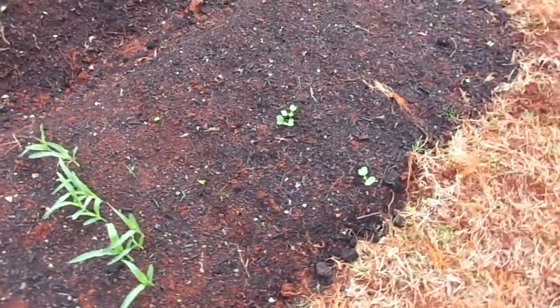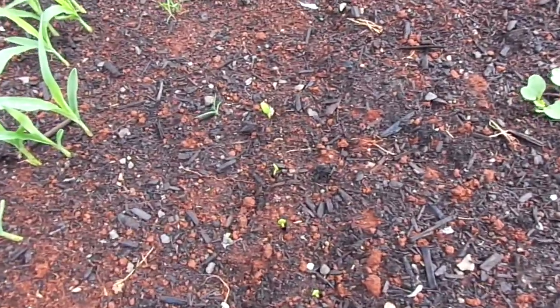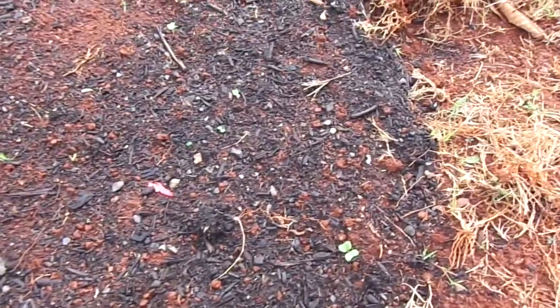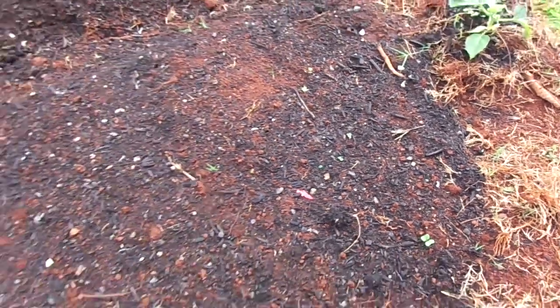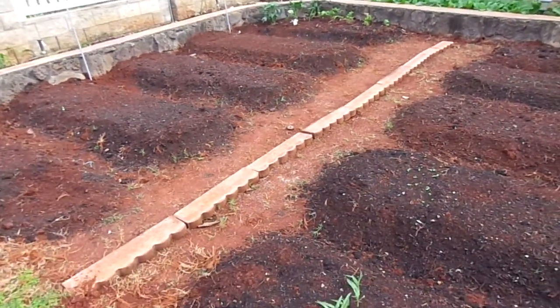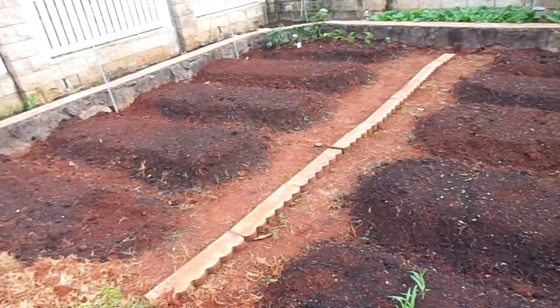Right here's some corn, daikon radish, Malabar spinach, and a few more seedlings I forgot the name of. In another two months I'll get this whole garden filled out.